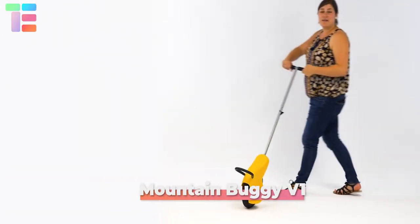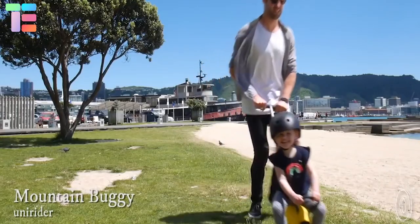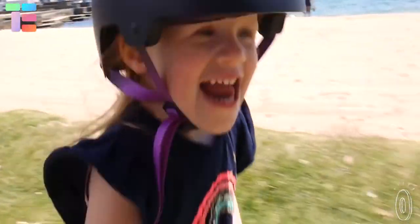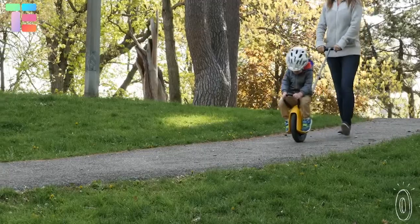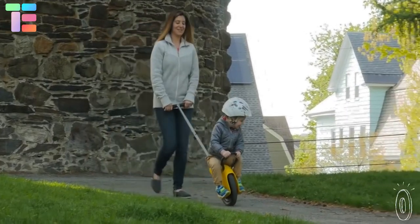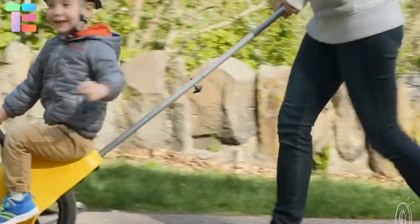Mountain Buggy Unirider V1. To make the daily walk interesting and exciting, Mountain Buggy Unirider V1 can be a great choice. It is designed in a way that the child is made to sit on the wheel that is over the center of gravity so that when pushed, it creates the gyroscopic effect, making Unirider balanced and making the ride safe and stable.